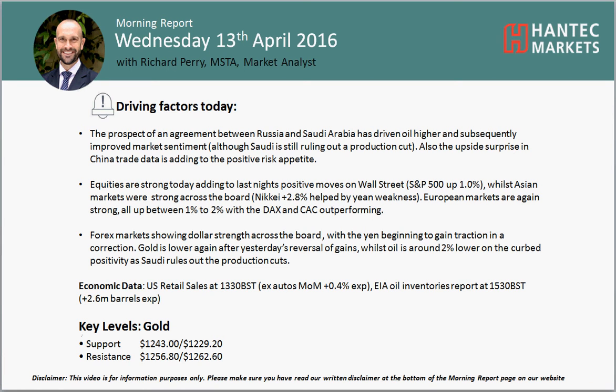Hi everyone and welcome back to my final morning report. Charles Fraser is on Wednesday the 13th of April with me, Richard Payne Market and Alistair Antet Market.